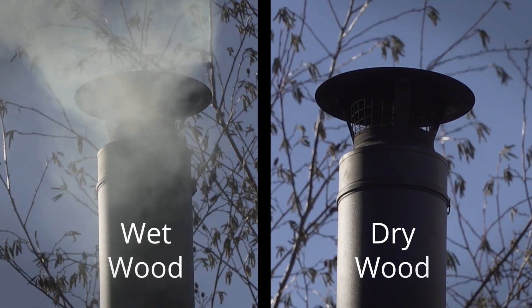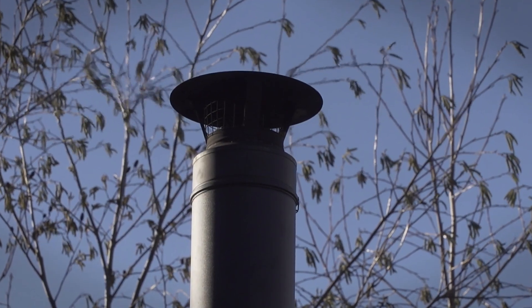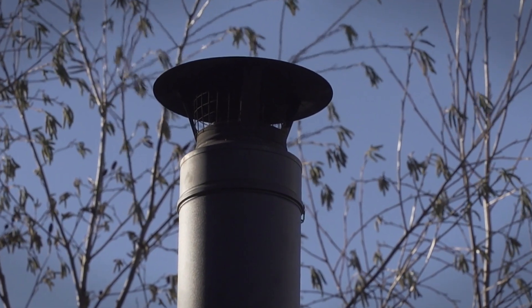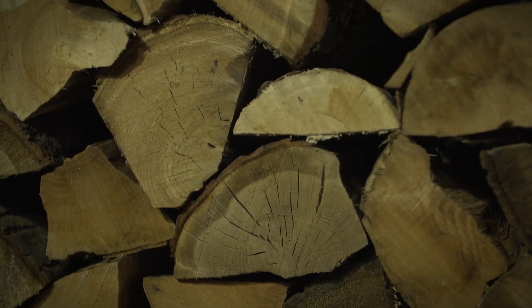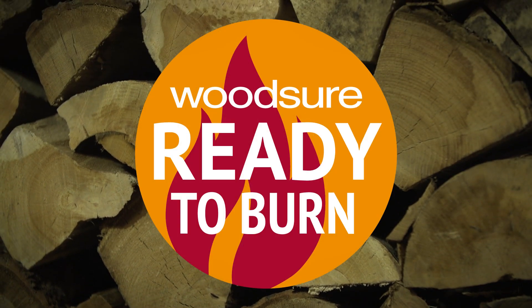Dry wood with a moisture content of below 20% will minimize emissions and give you a cleaner, hotter burn. DEFRA and the Stove Industry Alliance fully support the new ready-to-burn scheme.